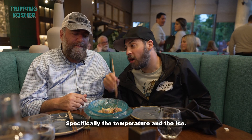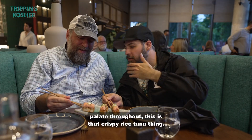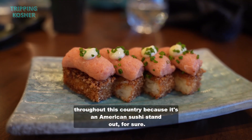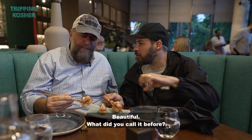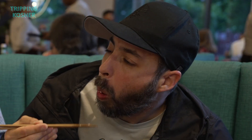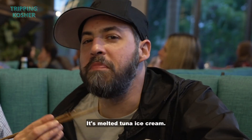Specifically the temperature and the ice — this is magic here. While this is familiar to the kosher palate, this is that crispy rice tuna thing. This is also familiar to the sushi palate throughout this country because it's an American sushi standout for sure. What did you call it? A tuna belly pate. The tuna was so smooth — I can eat a bowl of that tuna. It's melted tuna ice cream.